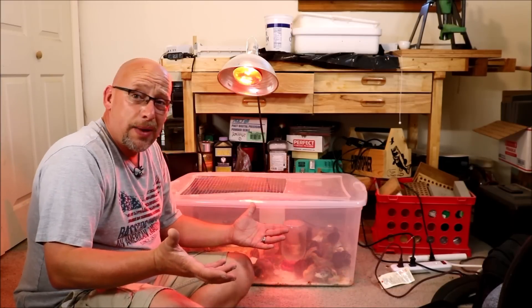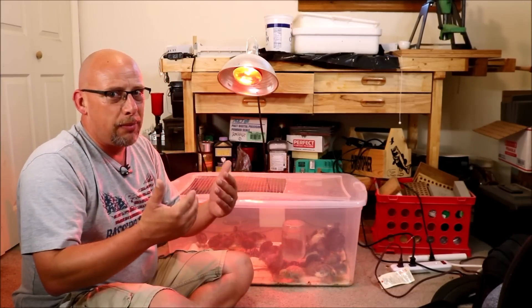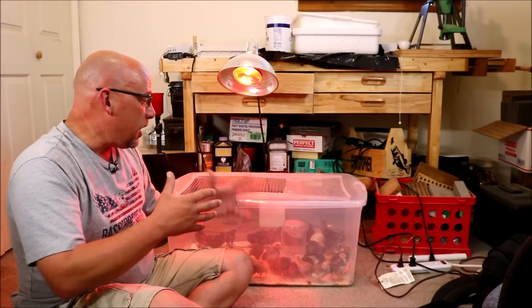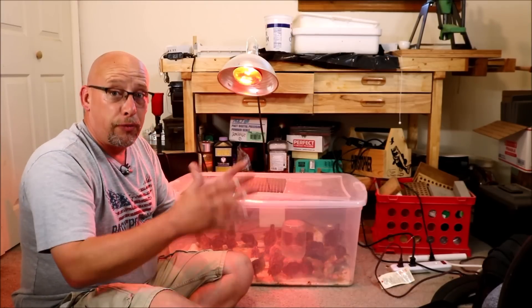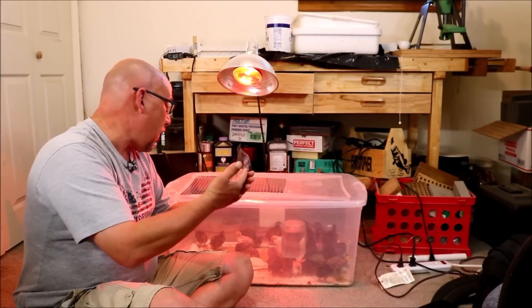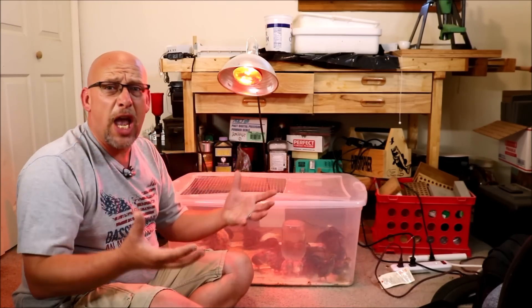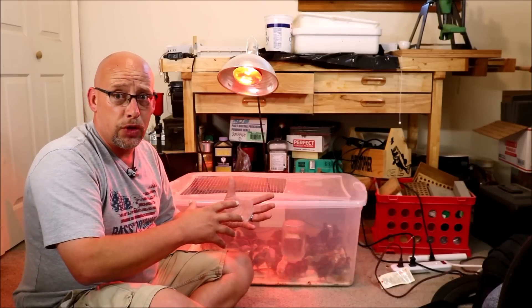As far as how to treat it, it's not terribly difficult but it is a little time consuming — a little bit of work. What you need to do is remove that bird from the rest of the flock, because the stress of being in there with the flock means they're going to pick on that bird, run it over, and it's going to have a hard time getting around anyway. The extra stress will make the condition worse.